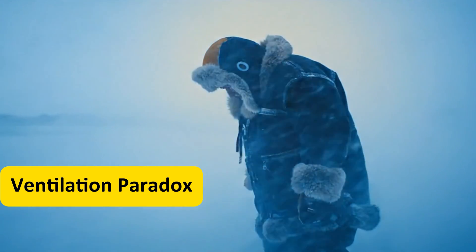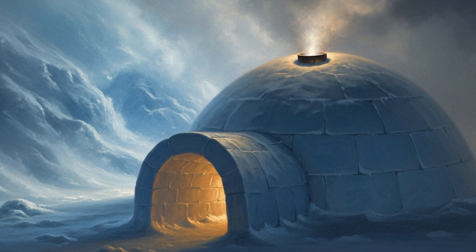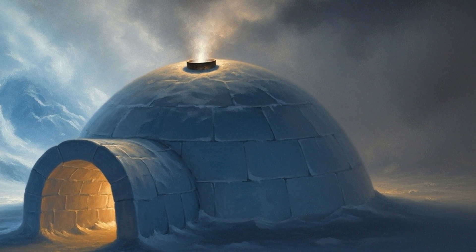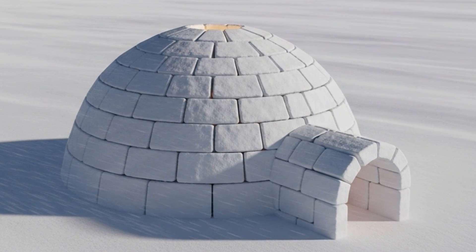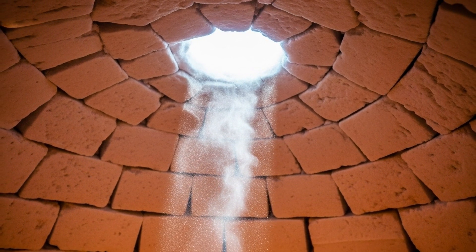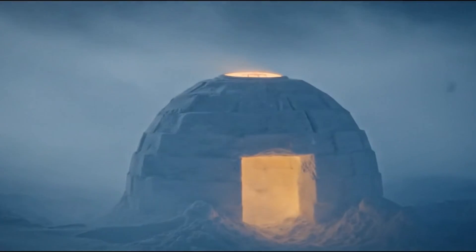To survive the Arctic, you sometimes had to do the opposite of logic. The Inuit always kept a vent in the igloo. Ethnographers recorded that without it, the air quickly filled with smoke, moisture, and carbon dioxide — warmth alone could kill you. A vent was life. Archaeological finds at Thule sites show igloos shaped with small apex openings angled away from the prevailing wind. Knud Rasmussen, writing in 1922, explained how families left a fist-sized gap above the dome. It carried away steam, keeping the interior dry. A dry igloo was warmer than a wet one — moisture froze clothes, collapsed walls, and suffocated sleep. Ventilation prevented disaster.